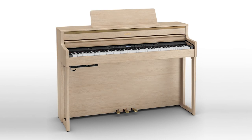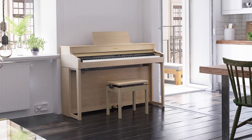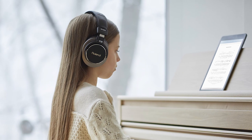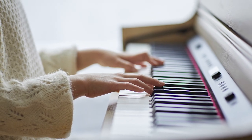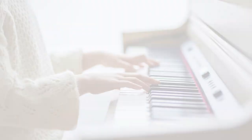Let's first look at the HP 702. The HP 702 puts out an impressive amount of volume through its high-quality stereo speakers. And when playing with headphones, Roland's 3D Ambience technology gives you a wonderful depth of sound, giving you a sense of playing a full-size grand piano in a large space while monitoring the sound through the privacy of smaller headphone speakers.